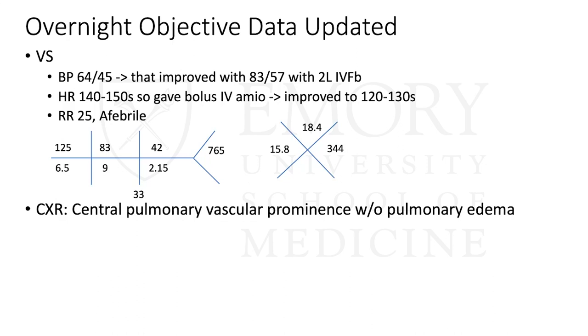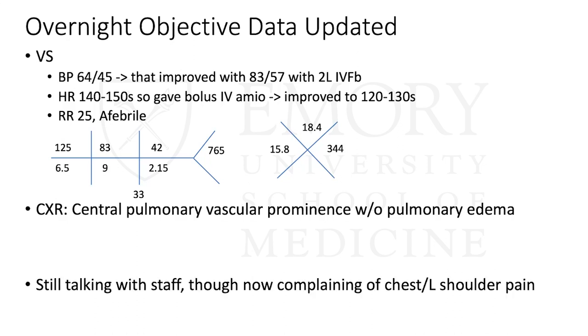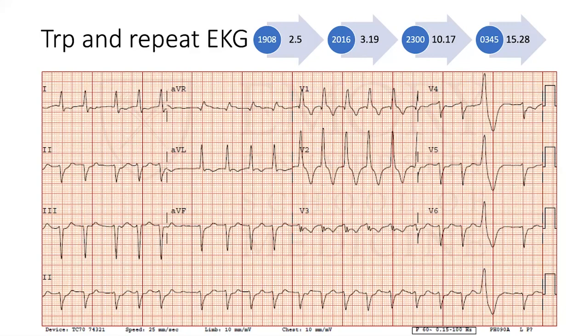He got fluids and his pressures and rates improved. He was talking to the staff, but now he was telling them he was having chest pain — they hadn't mentioned that before. This was more concerning, particularly because his troponins started coming back. His first troponin was 2.5, and throughout the night it went up to 15. His repeat EKG was irregularly irregular, slowed down, still wide, but now T-waves looked more prominent — anteriorly and laterally I saw more T-wave inversions, some biphasic, then inverted in leads I and V1 through V3. So now I was more concerned for an NSTEMI.